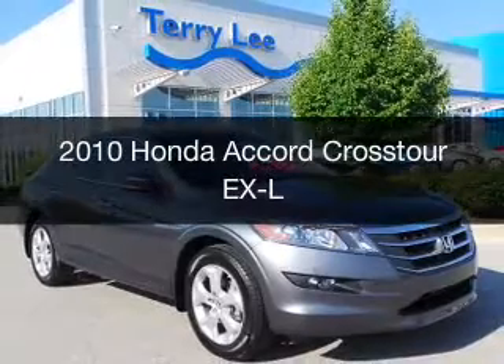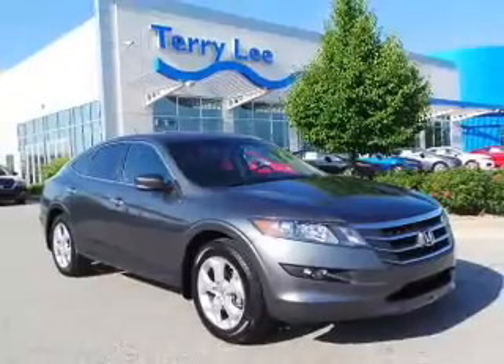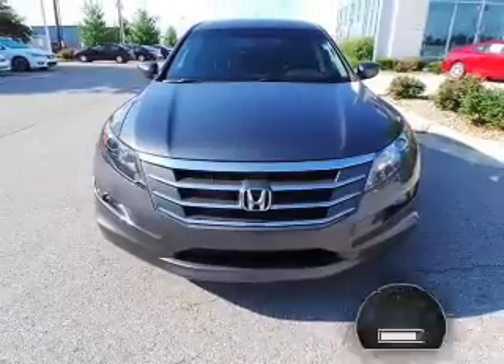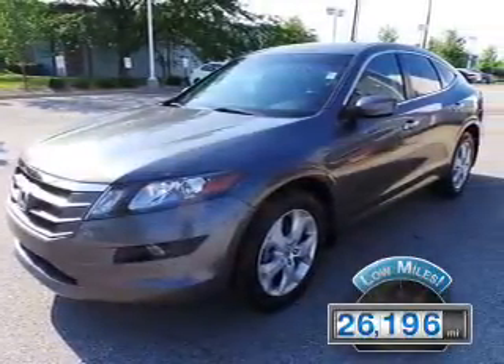This is a used 2010 Honda Accord Crosstour, powered by 4-wheel drive, a 3.5-liter, 6-cylinder engine, and a 5-speed automatic transmission. With fewer than 30,000 miles, this vehicle has a long road ahead.